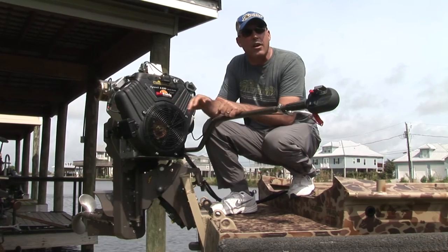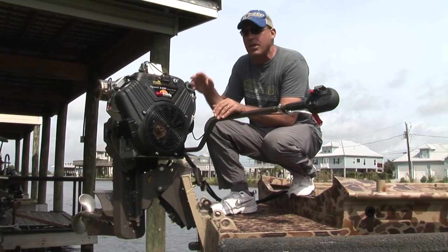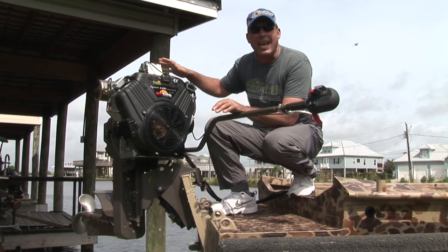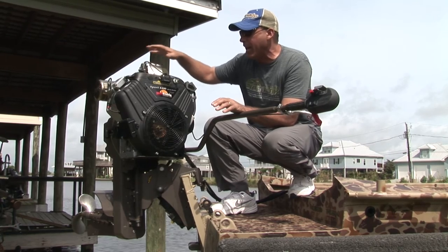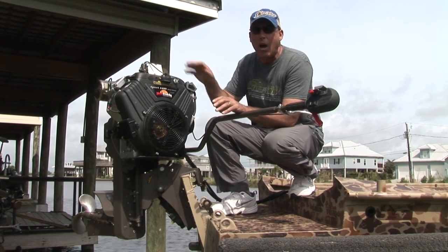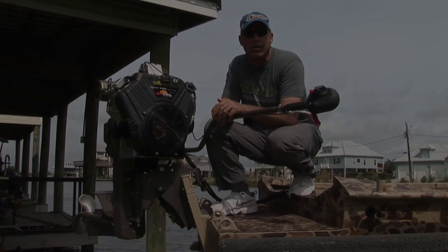For a few years there, everybody wanted loud mufflers — they wanted to hear that lope. We found that this muffler right here gives the best performance for this blueprinted motor and it's quiet. They call it the Q muffler. This muffler coupled with this carburetor and the blueprinted heads allow the maximum breathe in, breathe out that you need to get the horsepower to push the loads you want to carry on these larger boats. And it comes with a warranty.